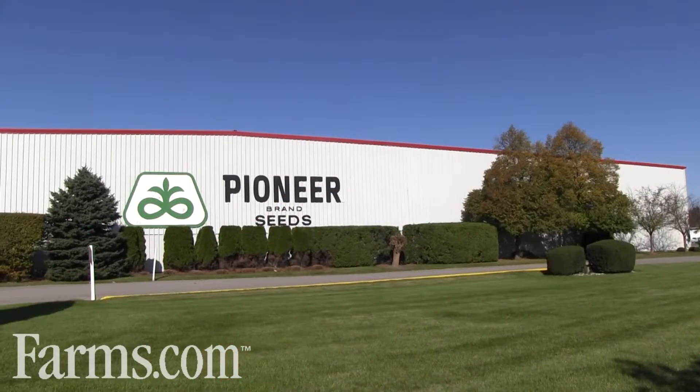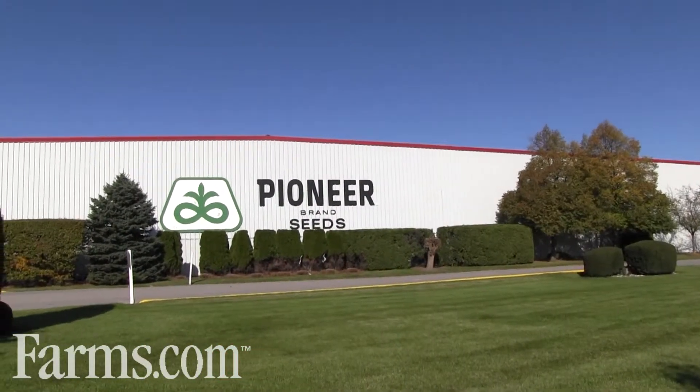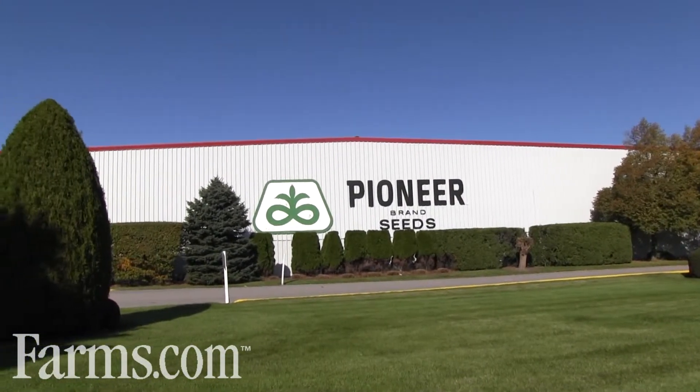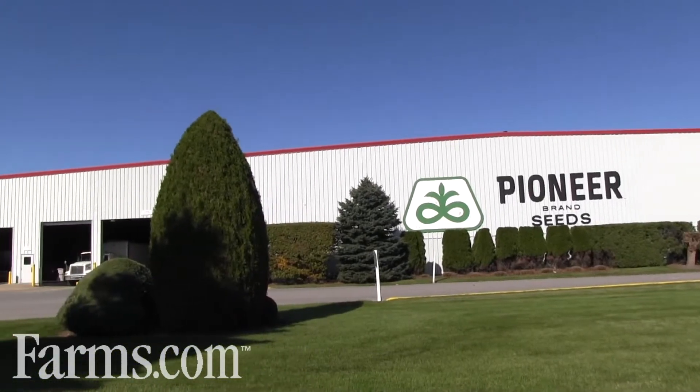My name is Bryce Eager. I'm the Integrated Operations Director for Canada, so I have all of the production facilities across Canada. What we've done here at Chatham is we've actually put a state-of-the-art blending tower and conditioning facility in place, adding on to our existing facility.